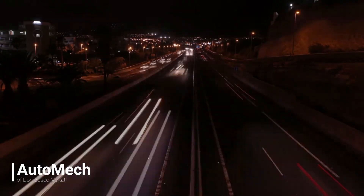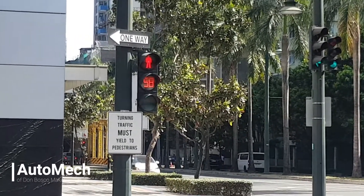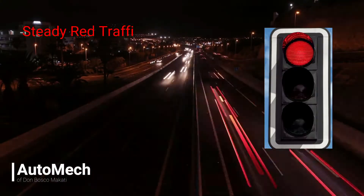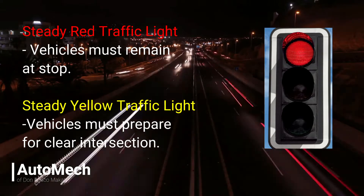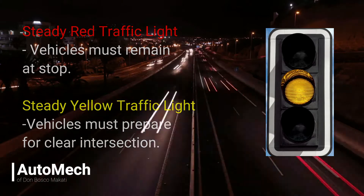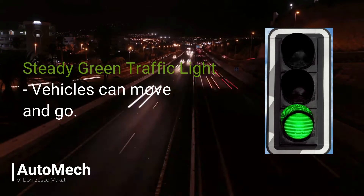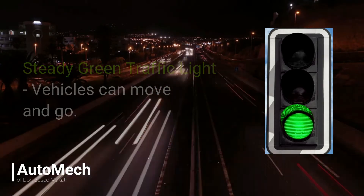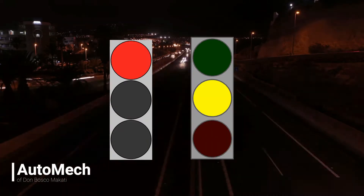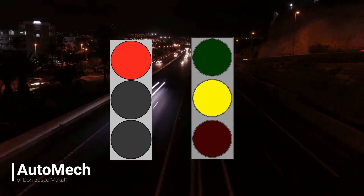Aside from traffic signages, traffic signal lights are also common and have a universal interpretation throughout the world. Steady traffic lights come in three colors. Steady red means the vehicle should remain stopped, while steady yellow means the traffic signal is about to change and intersections must be cleared. Steady green means the road is clear and vehicles must go. These traffic signals may also come in blinking or flashing patterns, which may have a different meaning compared to their steady counterparts.